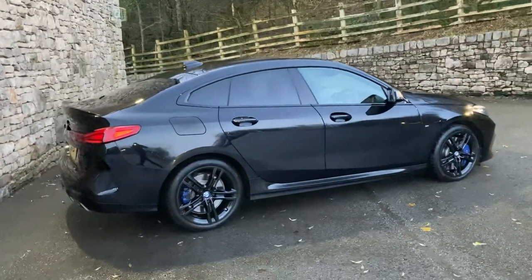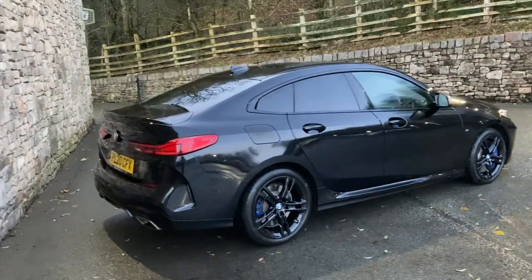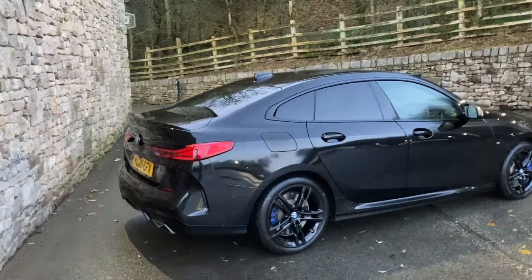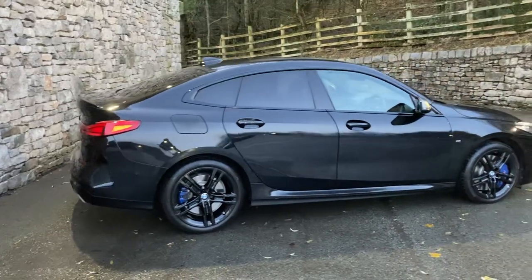This particular car was registered in March 2020, of course putting it on a 20 plate, and has covered just a little bit more than 16,000 miles.